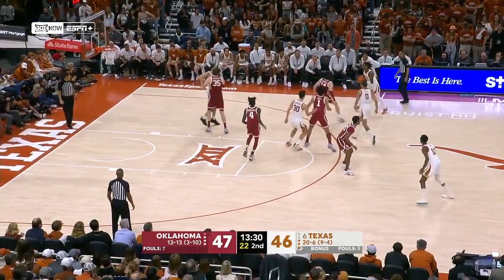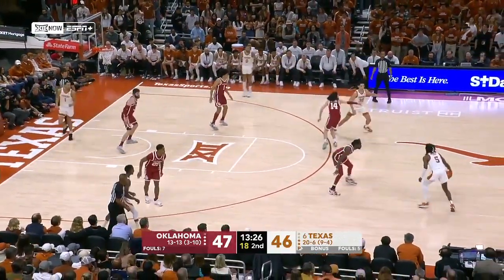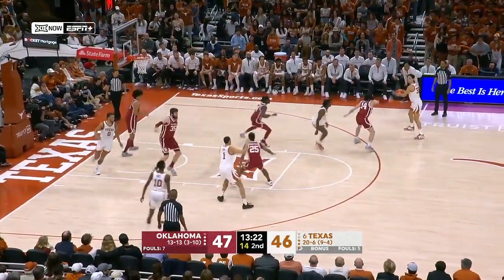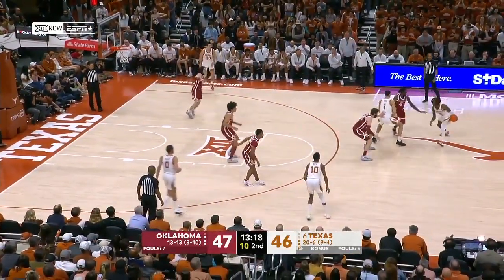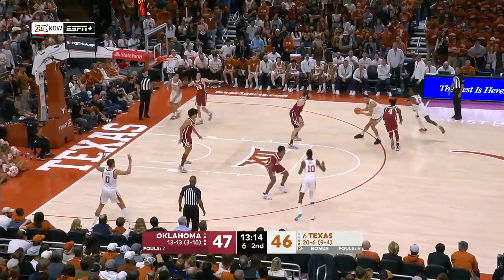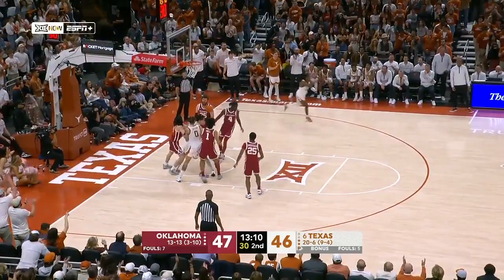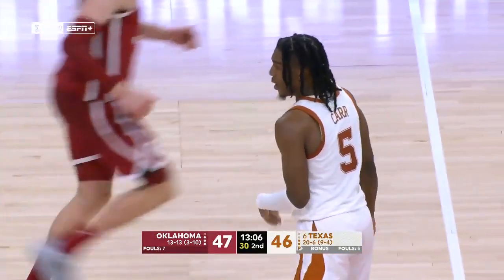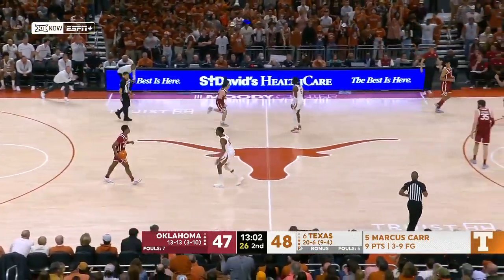Oklahoma not currently in consideration for the field of 68 according to Joe Lunardi, our resident bracketologist — a win today would change that. Five on the shot clock, Carr pulls up — baseline jumper, Marcus Carr. Nice job by DeSue, kind of sticking his rear end out, which acted as a screener to create the space for Carr.